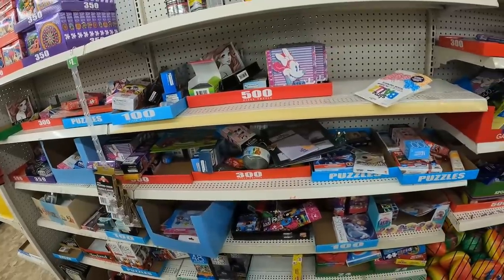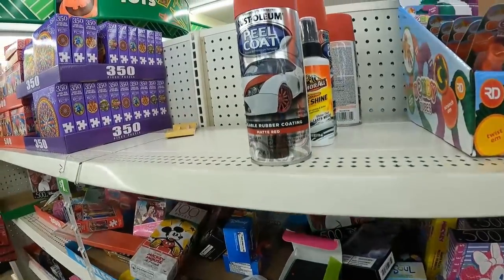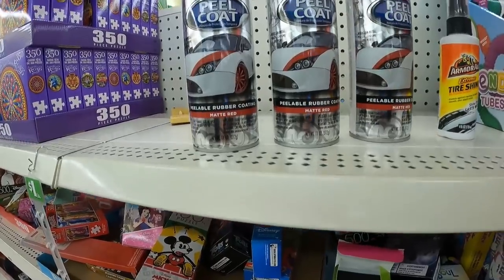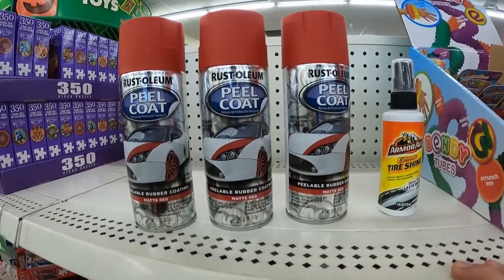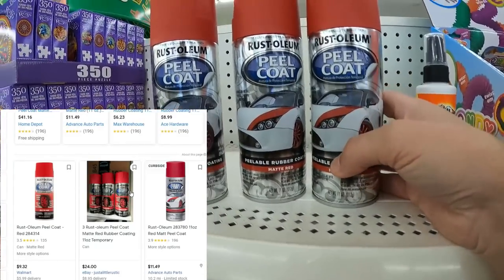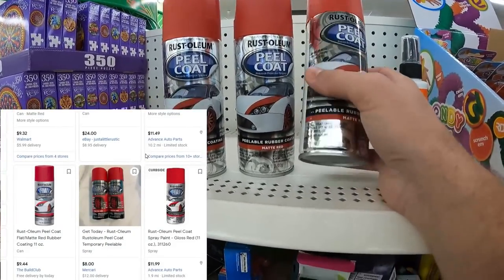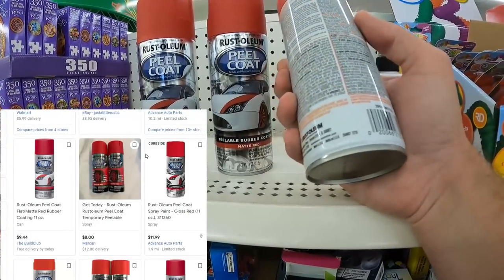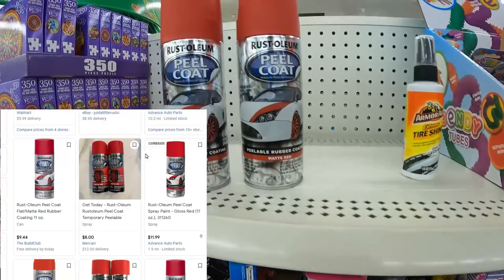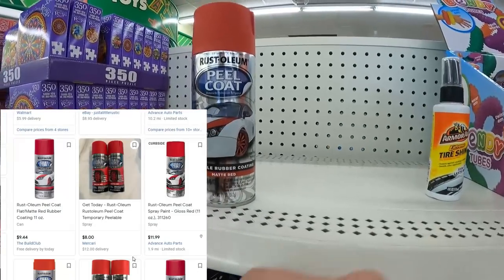Here's something you're going to see for nine to fifteen dollars online — like nine bucks at Ace Hardware or Home Depot if you pick it up, or fifteen bucks online. It is Rust-Oleum heel coat red mat. What I'm going to do is sell this on Facebook Marketplace locally. I don't want to deal with shipping this. They are a bit heavy and I don't want to deal with them getting punctured or leaking. I'll just sell locally and make probably about five to seven dollars per can.